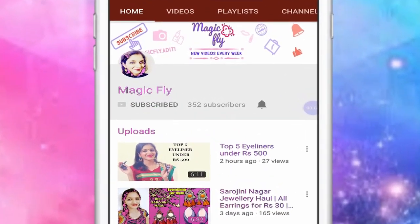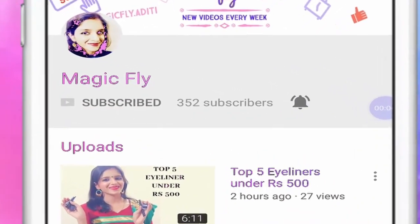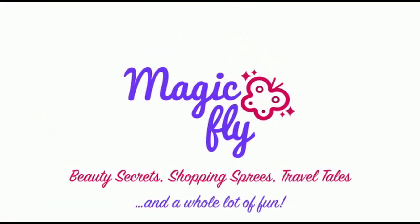Click on the red subscribe button and the notification bell to get the latest video updates. Hi everyone, welcome to my channel Magicfly. My name is Aditi and today I am going to review Root Mantra products. Root Mantra has made several products for review purpose and today I am going to share two face washes.